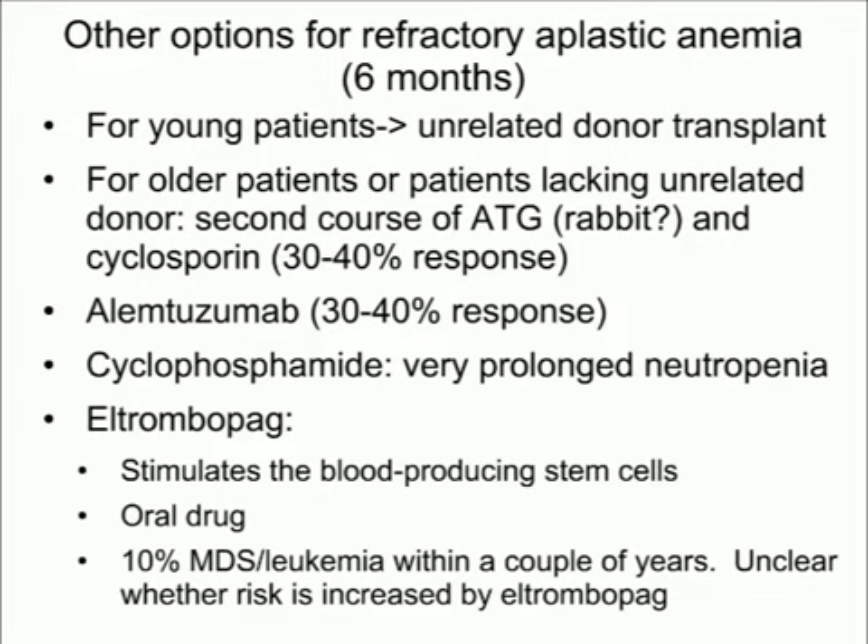Other options for refractory aplastic anemia include alemtuzumab (also called CAMPATH), an immunosuppressive agent with about 30–40% response rates in adults, though not well studied in children. Cyclophosphamide at high dose nearly eliminates the marrow, allowing it to grow back and reset the immune system — patients can respond to this, but neutrophil recovery can take a very long time. This is best done on an investigational study; Johns Hopkins has been leading that research effort.